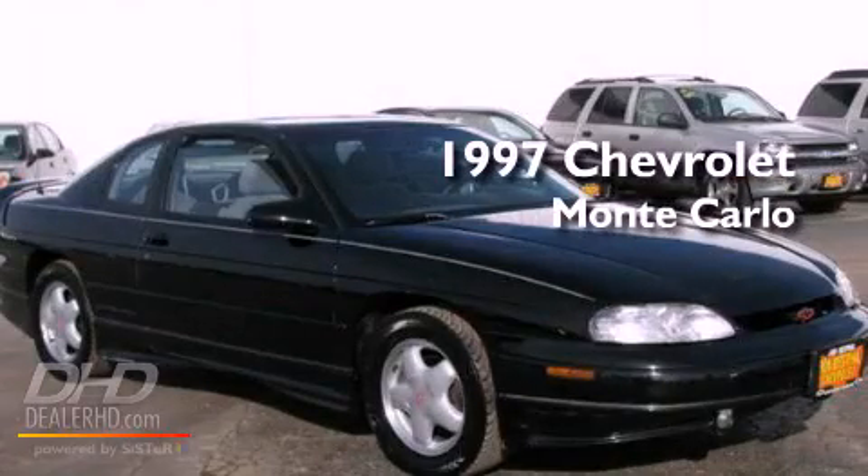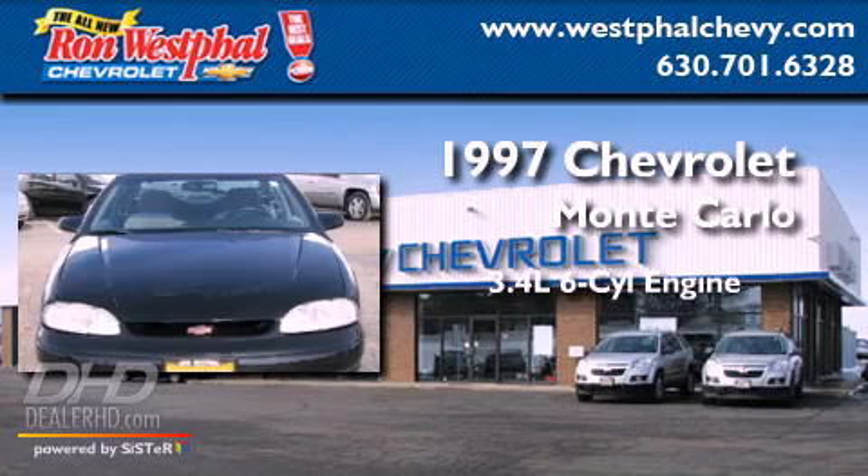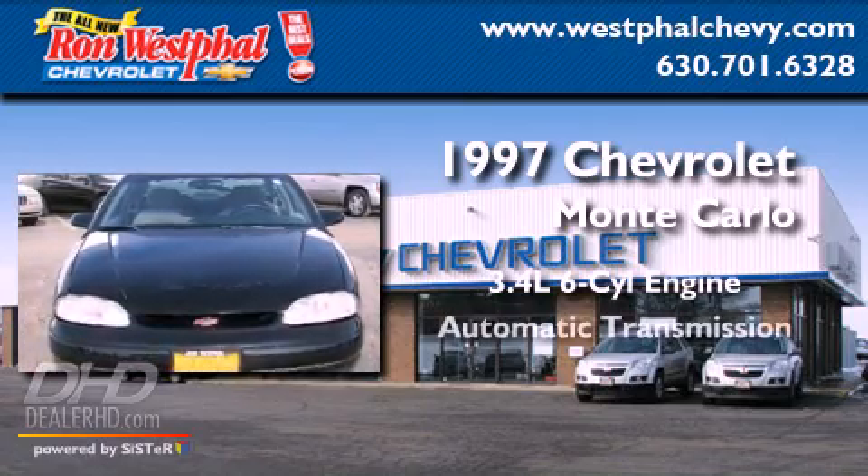This is a 1997 Chevrolet Monte Carlo. It's a 3.4-liter, six-cylinder engine and an automatic transmission.